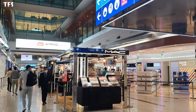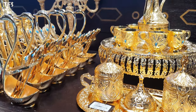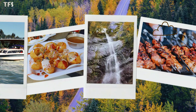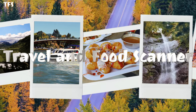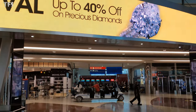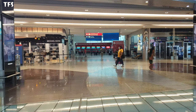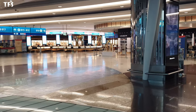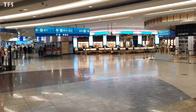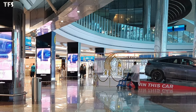Welcome to Dubai International Airport. Assalamualaikum viewers, welcome to my channel Travel and Food Scanner. We are now at Dubai International Airport, and you can see how beautiful this building is. It's very beautiful construction. We have to travel from Dubai to Pakistan. Let's go and explore Dubai International Airport.